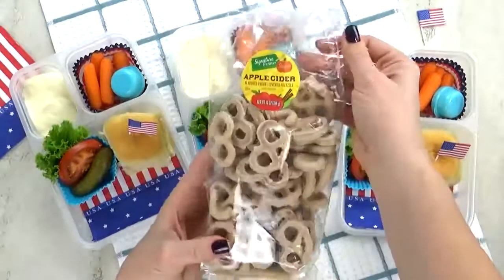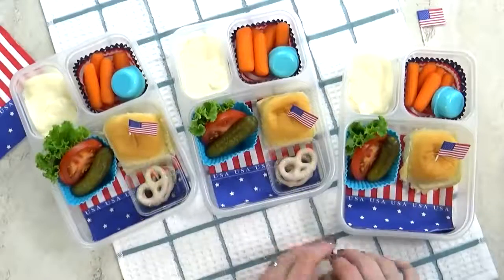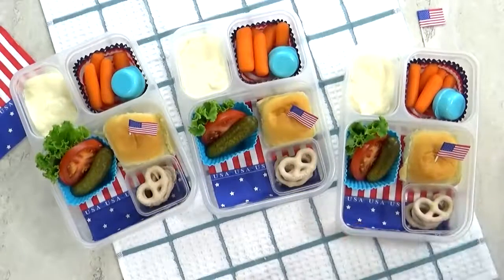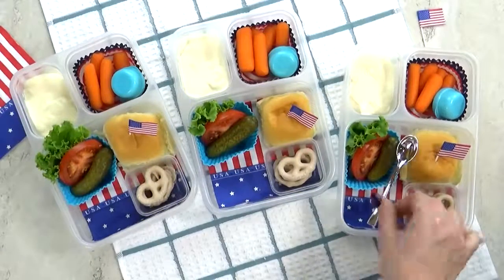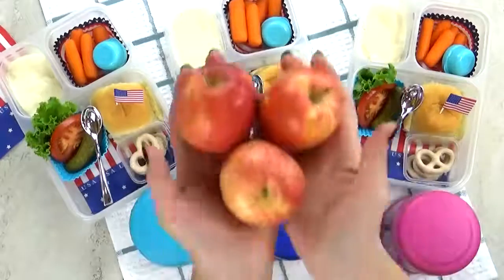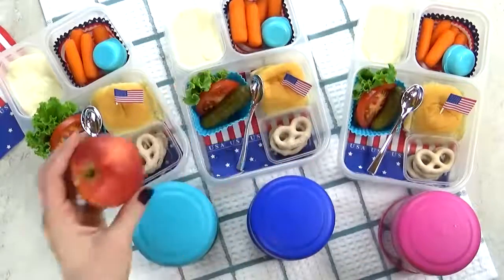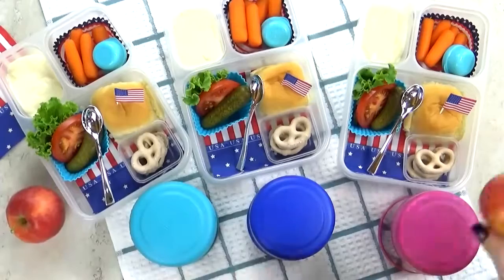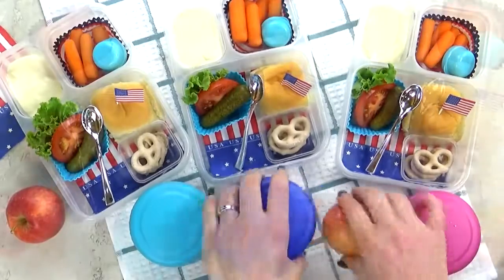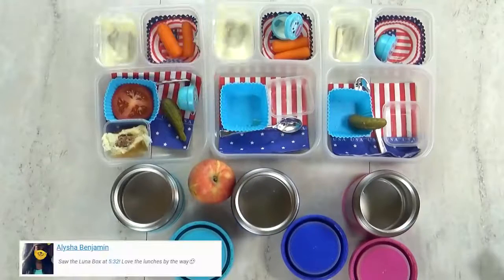For the special treat today, I'm going to go with just a few of these apple cinnamon yogurt-covered pretzels. Next goes in our spoon. Now that the burgers are fully cooked, I'm going to add them into my preheated thermos. And last but not least, we have our fruit of the day, which is going to be one of these mini gala apples — so simple, but so tasty. This is definitely a lunch that kids, teens, and adults would enjoy. Lunch is over now, and here's what we ate.